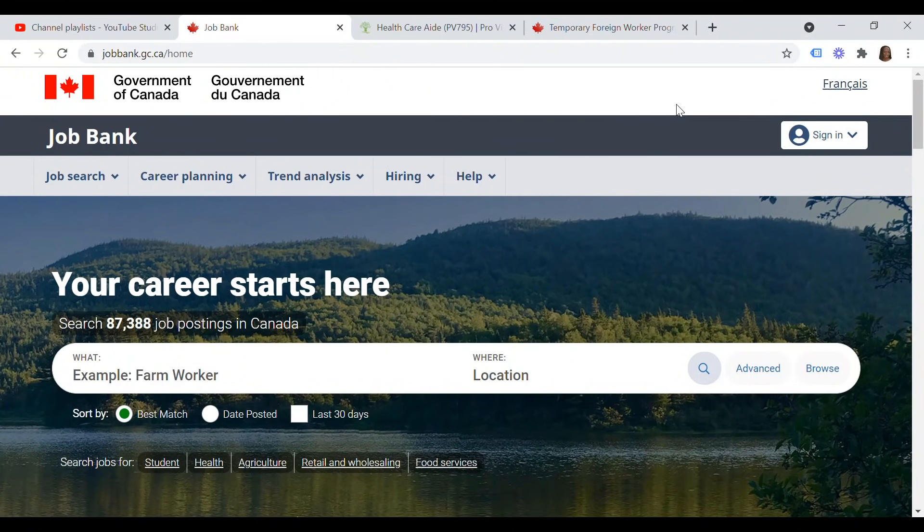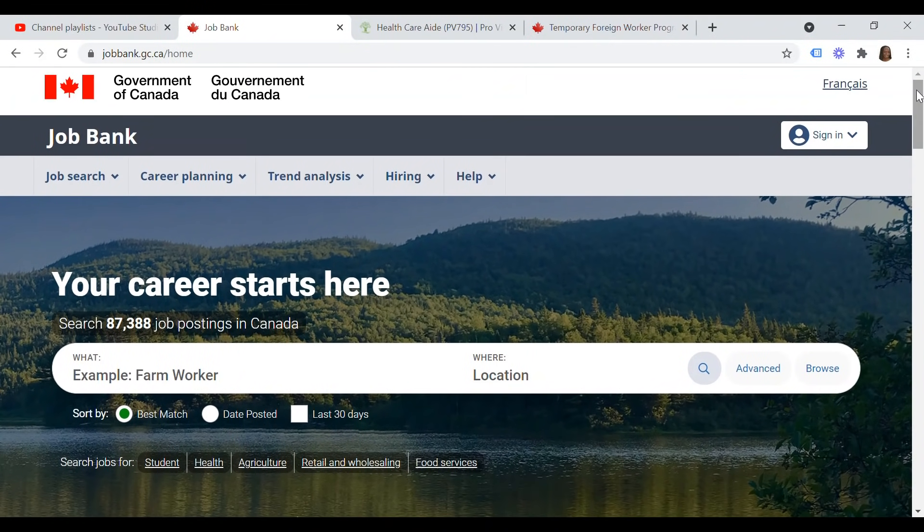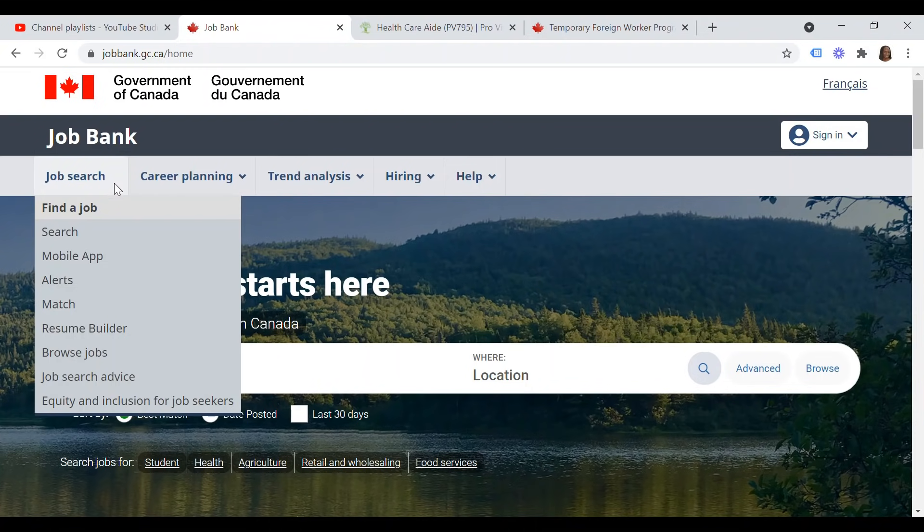The first step in getting an employer to sponsor you through the Temporary Foreign Worker Program to immigrate to Canada is to log into the Job Bank website. This is the Government of Canada's official job posting and search website. To get there, type jobbank.gc.ca. Once you're on the landing page, at the time of shooting this video there are 87,388 job postings in Canada. Click on 'Job Search,' then 'Find Job,' and scroll down to 'Browse Jobs.'